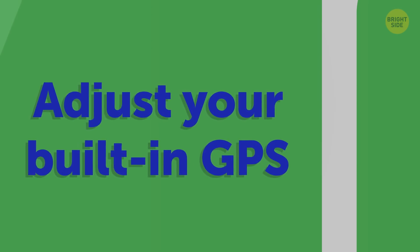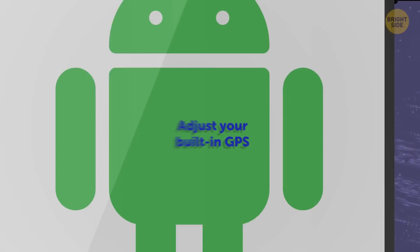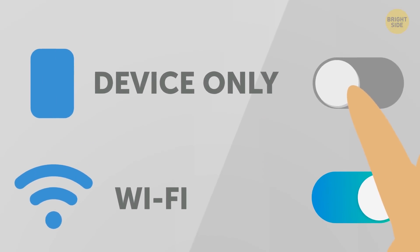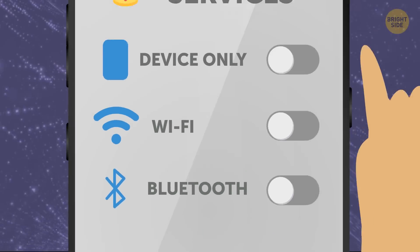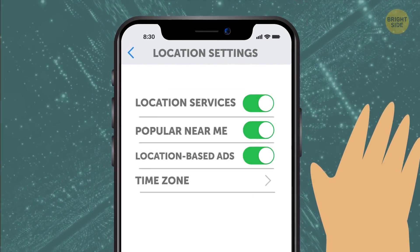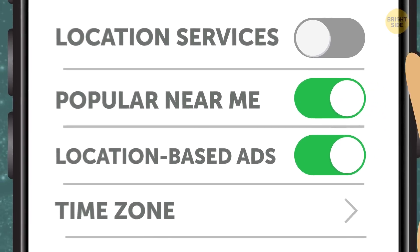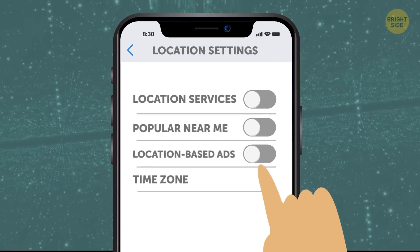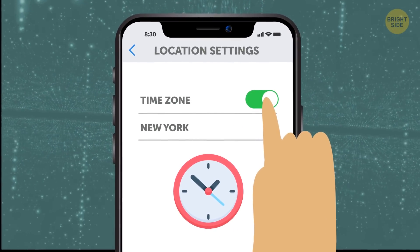Adjust your built-in GPS. If you have an Android, switch to device-only location mode and disable Wi-Fi and Bluetooth scanning in location settings. On an iPhone, deactivate location services altogether or turn off features like popular near me, location-based ads, and setting time zone in the location services tab.